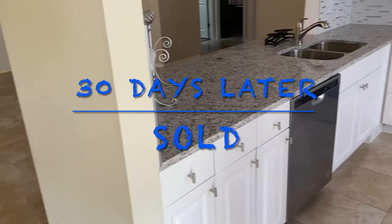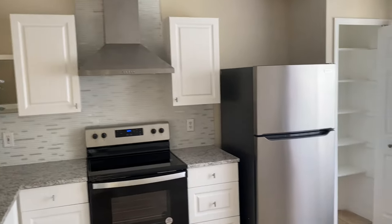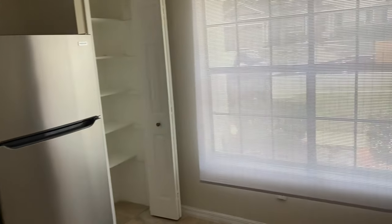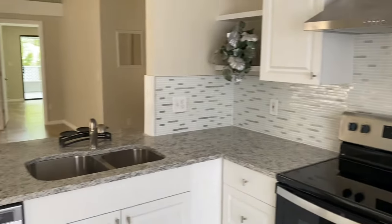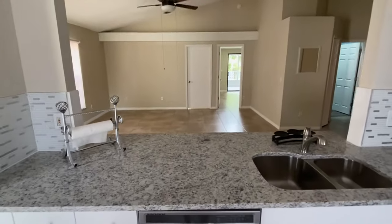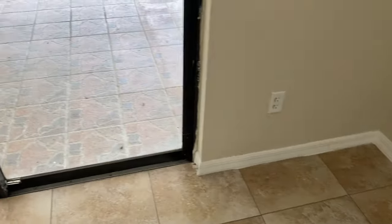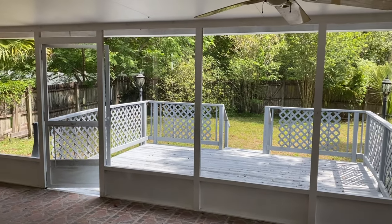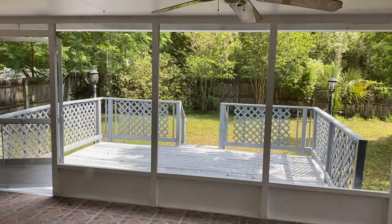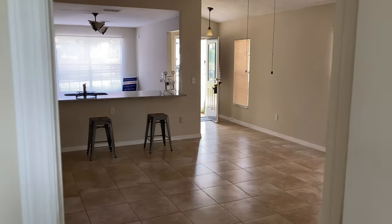This is the after. New kitchen, new appliances, everything's been painted. We have a nice view out to the living room. Granite countertops, new screens, clean patio, landscaped yard. This house took less than 30 days, and it took me a whopping three days to sell it — full price.